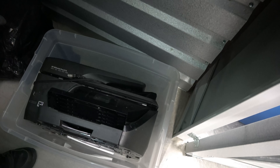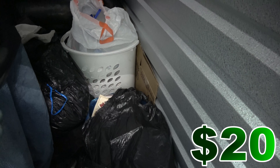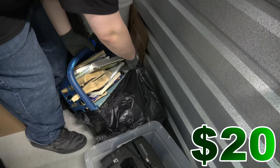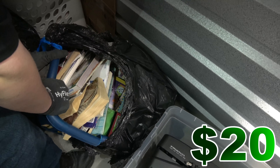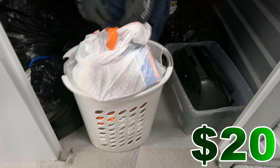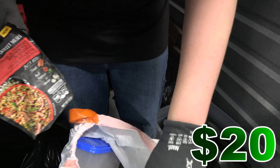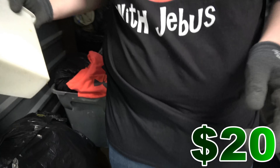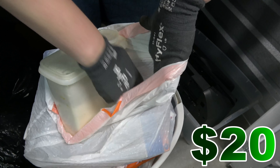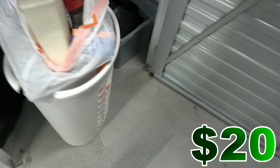First thing first, we have an HP OfficeJet Pro 6978. Not really sure if that's a high-end printer or just a cheap home printer, but still, on the low end, I say it fetched $15 to $20. We also got an entire basket just loaded with books, which will most likely just be donated to a school. We got all kinds of kitchen stuff — actual food stuff, not just pots and pans. Actual food.